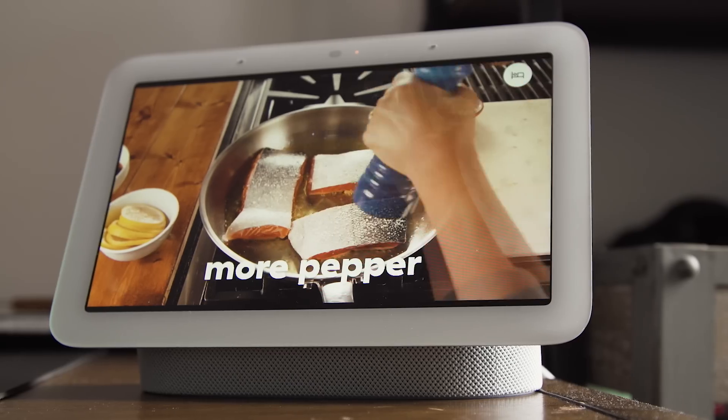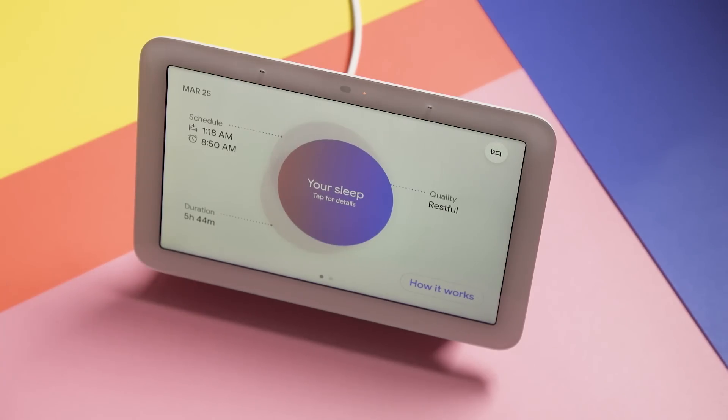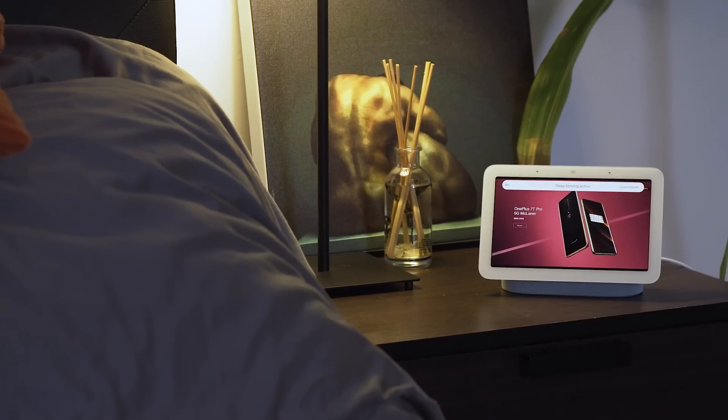For $99, the Nest Hub is already a compelling smart display that's cheaper than the original, with the sleep tracking being an added bonus. But based on my testing, I'm not sure I can count on it to improve my sleeping patterns just yet.